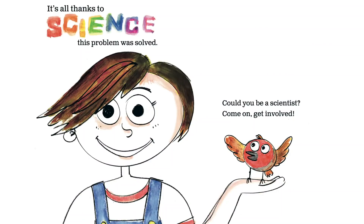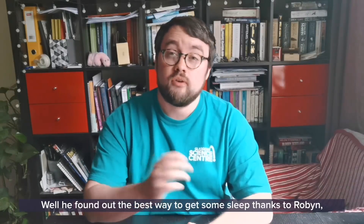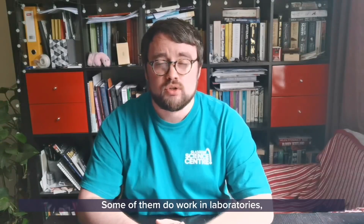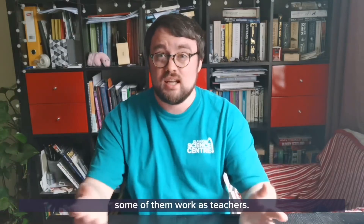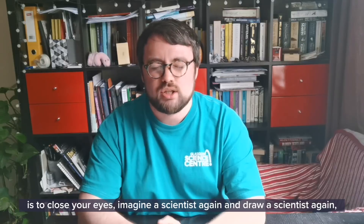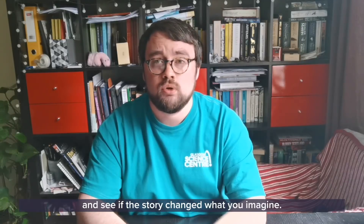It's all thanks to science this problem was solved. Could you be a scientist? Come on, get involved. So what did the robin learn? Well, he found out the best way to get some sleep thanks to Robin our scientist. But he also found out that there are lots of different types of scientists — they don't all look like this one. Some of them do work in laboratories but some of them also work outside. Some of them work in offices, some of them work as teachers. So what I think you should do this time is to close your eyes, imagine a scientist again and draw a scientist again, and see if the story changed what you imagine.